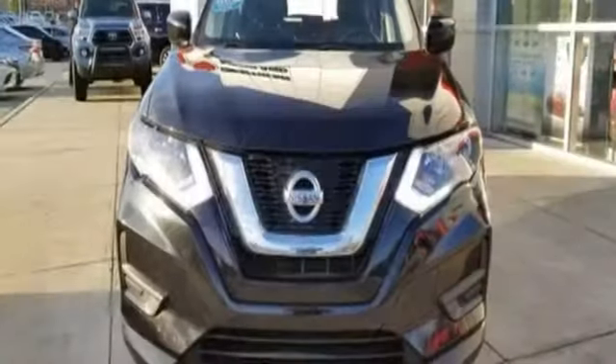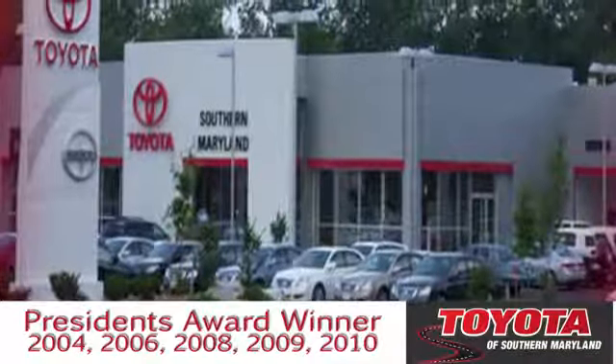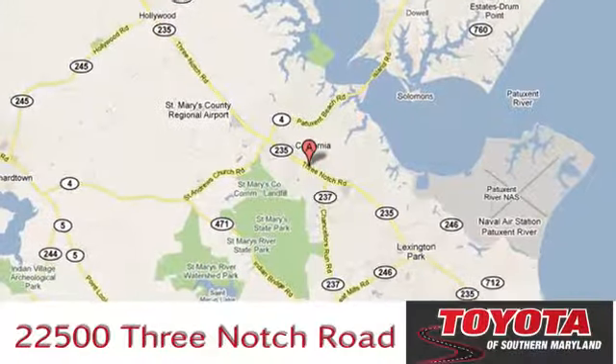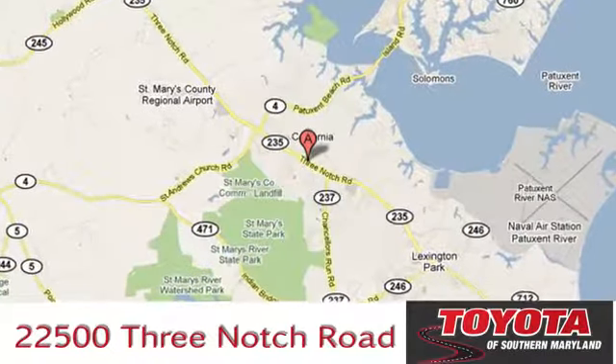Nissan excites the senses. See it for yourself when you take it for a test drive. President's award-winning Toyota of Southern Maryland is conveniently located at 22500 Three Notch Road in Lexington Park, Maryland.